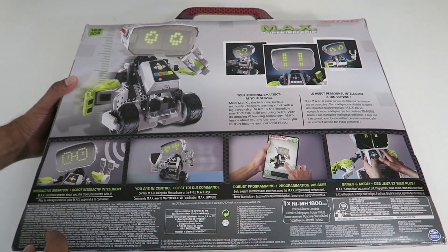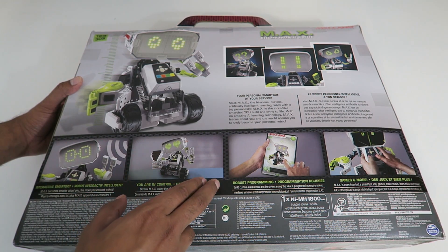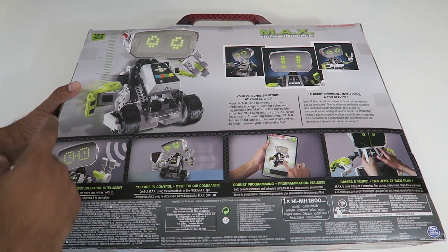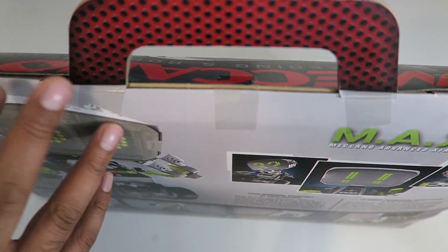It says it's your personal smart robot at your service. Down here it lists what it can do — it's interactive, allows you to control it using the app as well as program it, and so much more including games such as Pong. It does stand about 12 inches tall, so it's one foot. Let's go ahead and open up the box and see what's inside.